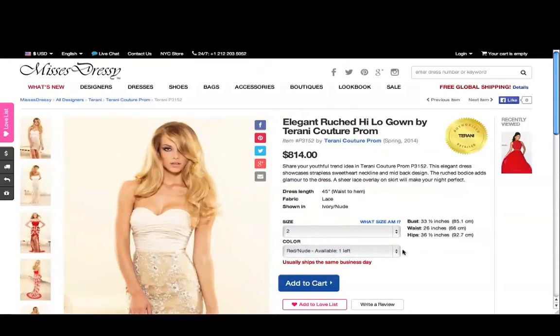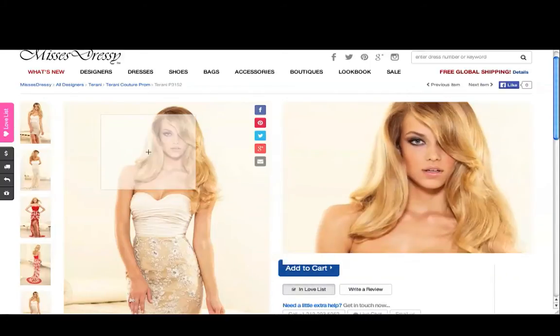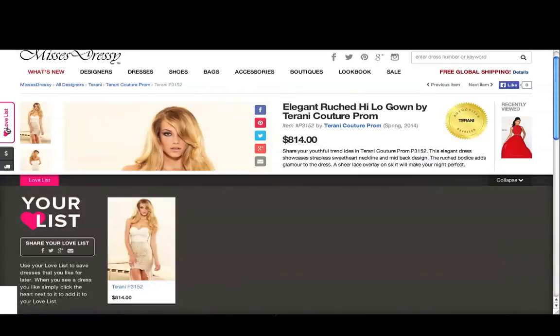If all of this sounds perfect and you're ready to purchase, click the blue Add to Cart button. If you want to save this dress and keep browsing, click the pink Add to Love List button. You'll be able to find all the items on your love list by clicking the tab on the left from anywhere on the site.